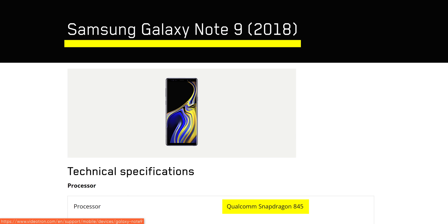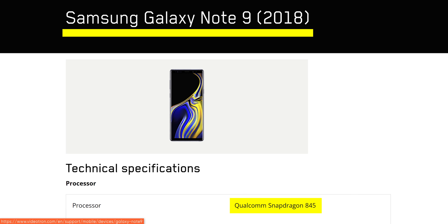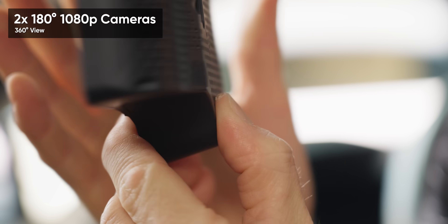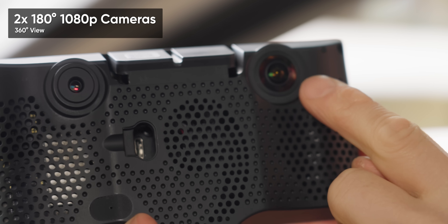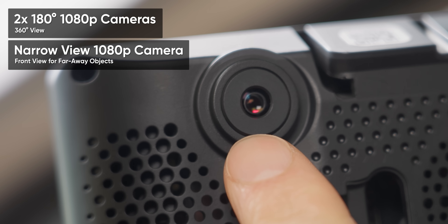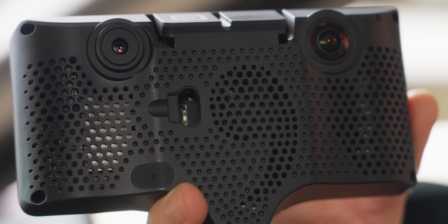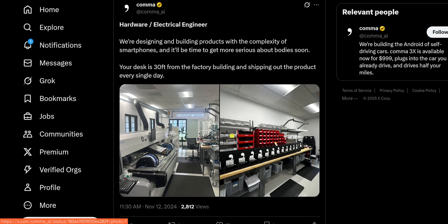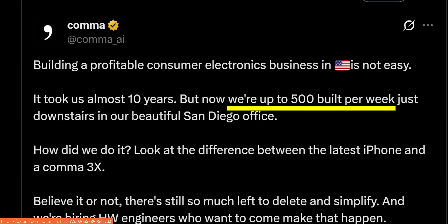The wild part though is that it's not even a high-end phone — it's about on par with my old Galaxy Note 9 in terms of performance. What isn't on par with the Galaxy is the cameras. It has two 180-degree lenses, one on the front and one on the back, to give it a 360-degree view, plus a narrow field camera to see far ahead. They actually do all the electronics assembly and design in the USA, and they even have their own SMT line in their office where all the circuit boards are made.